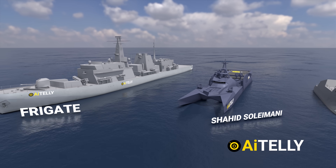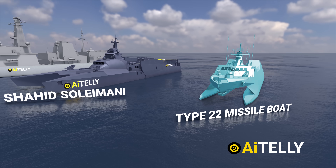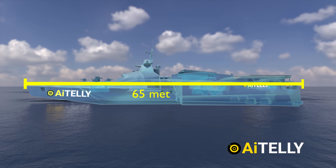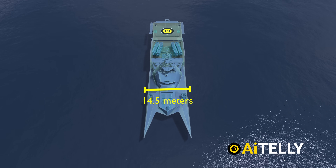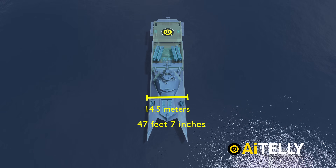Its design draws comparisons to the Chinese Type 22 missile boat and the Taiwanese Tuqian class. These corvettes displace approximately 600 tons and measure around 65 meters — that translates to 213 feet 3 inches in length — with a beam of 14.5 meters, converting to around 47 feet 7 inches.